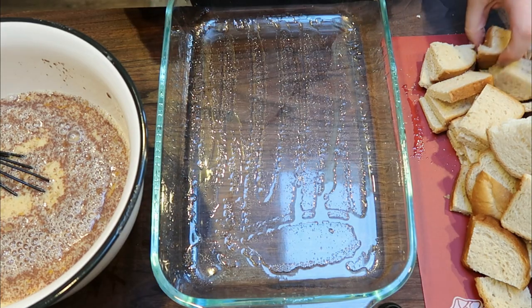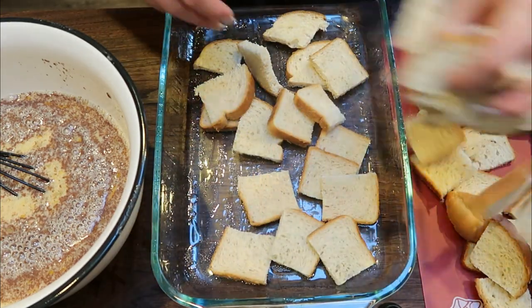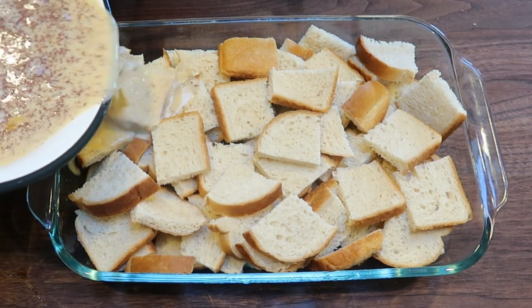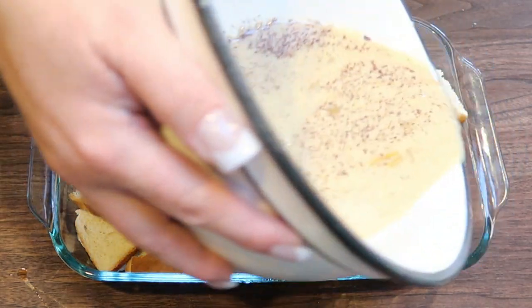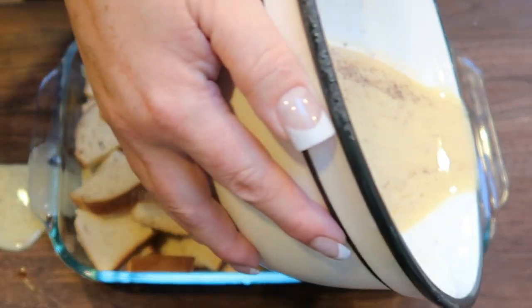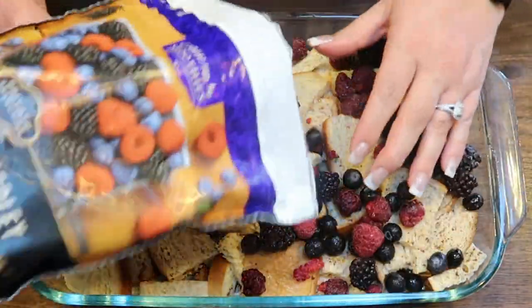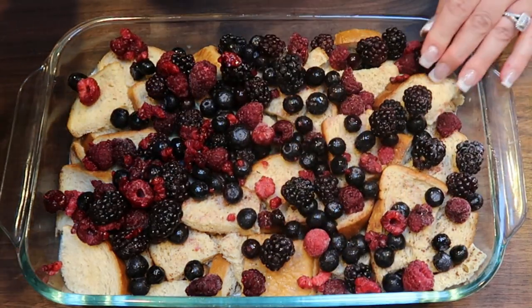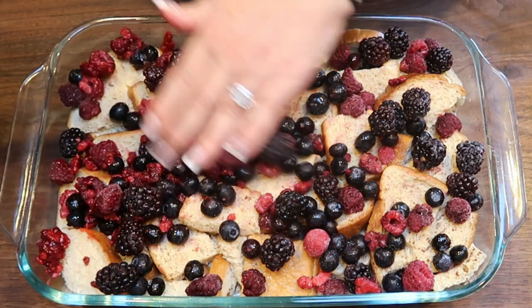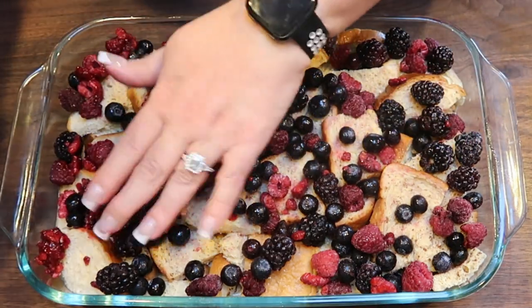Into a greased 9x13 baking dish, add all of the bread in a pretty even layer over the bottom. Pour the egg mixture right over the top, making sure you get some egg into every little crevice between the pieces of bread. Let this sit for about 20 minutes so the bread has a chance to soak up the egg mixture. After 20 minutes, add the whole bag of frozen fruit right over the top of the bread. The oven is preheating to 350 degrees — we'll put this in for 45 to 50 minutes, until the French toast is brown and crispy and those berries have really cooked and soaked into the bread.